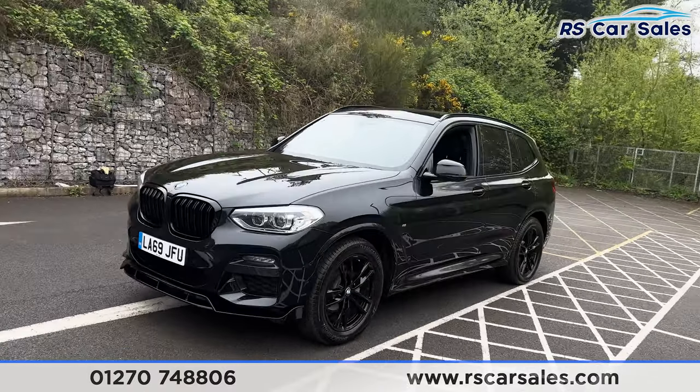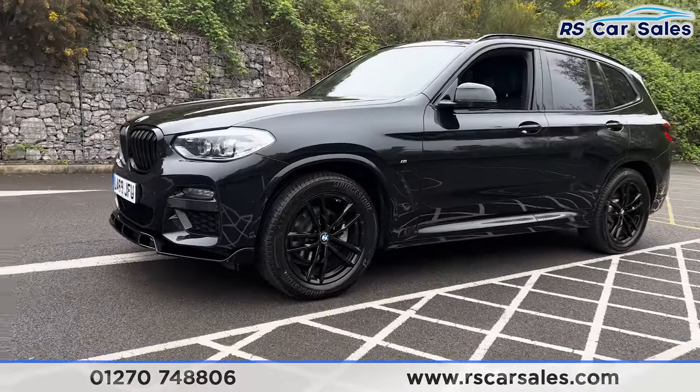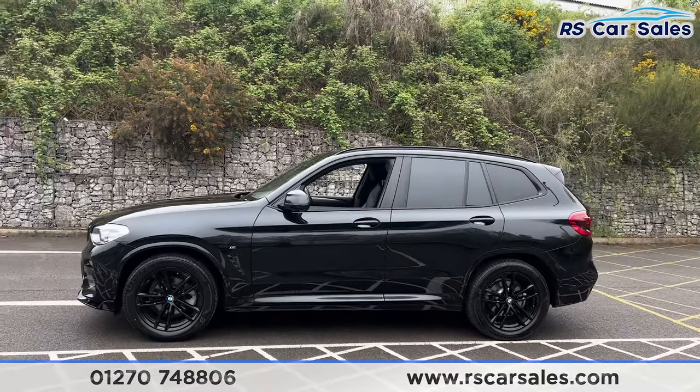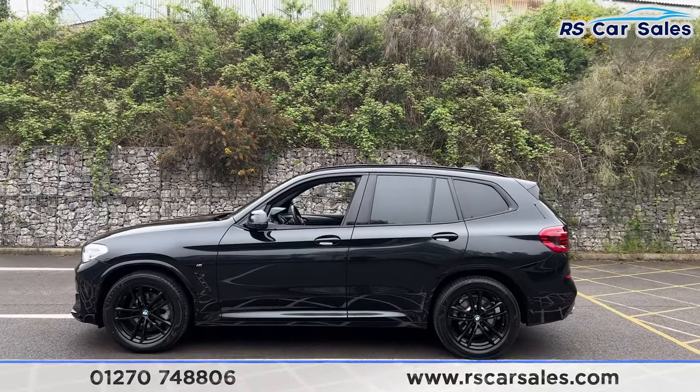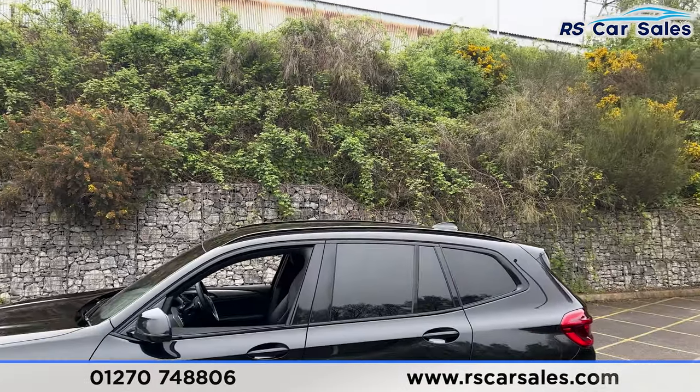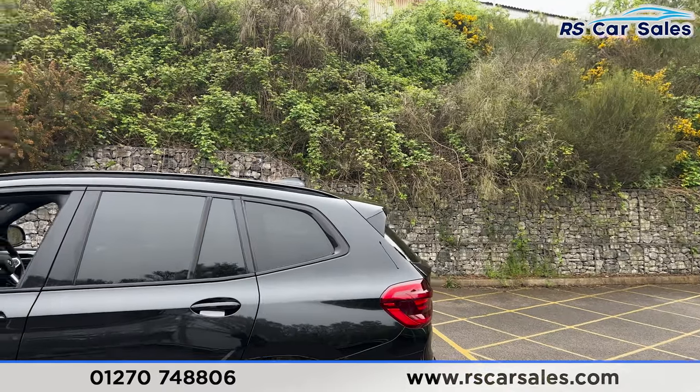Passing along the side, you'll find the second alloy wheel again in excellent condition. We also have colour-coded door handles and door mirrors, black trim around the windows with privacy glass for the rear passengers, black roof rails up top along with the shark fin antenna and also the rear spoiler.